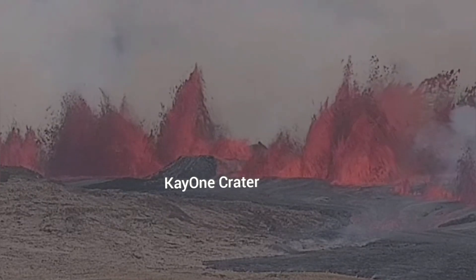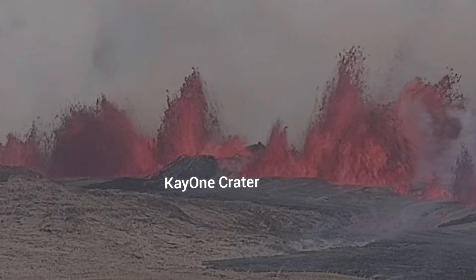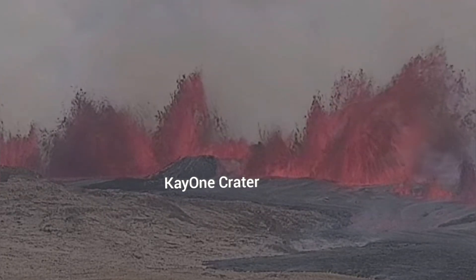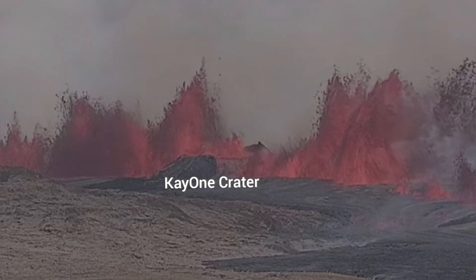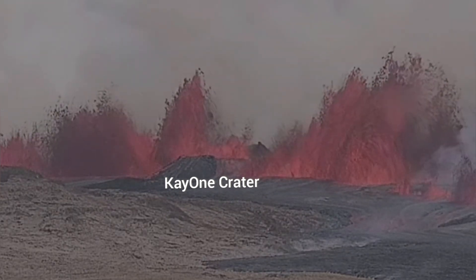We know this because the K1 crater is now erupting. This fissure has sliced through it, and we can see that it is going through it. We have K1 also having a cascade of lava outward — it's an overflow of that.